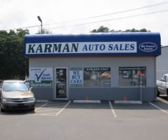Car-Mint Auto Sales is a family-owned business serving the community for over 30 years. We offer 100% credit.